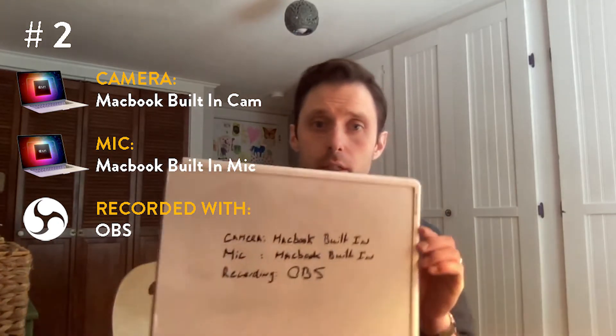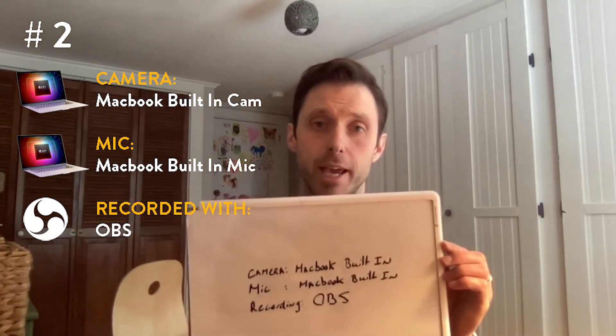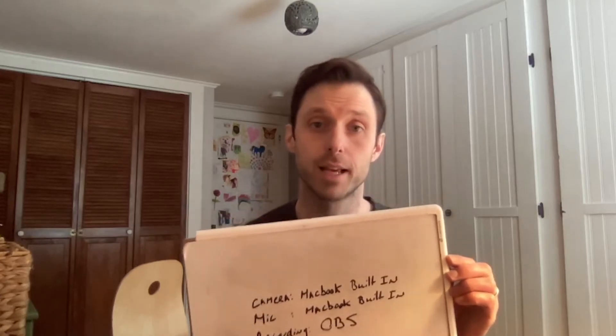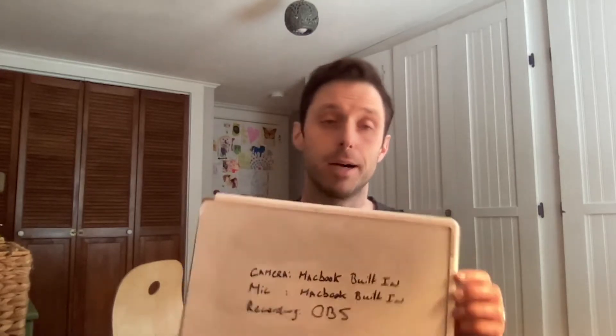The camera is the built-in camera on the MacBook, the microphone is the built-in mic on the MacBook, and I'm recording with OBS. One thing I already love about the MacBook with the M1 is that the built-in camera and the built-in microphone are already way better than what was built into my previous MacBook Pro. The camera isn't crazy much better, but the microphone I've been really happy with.